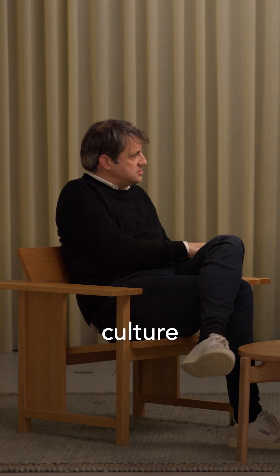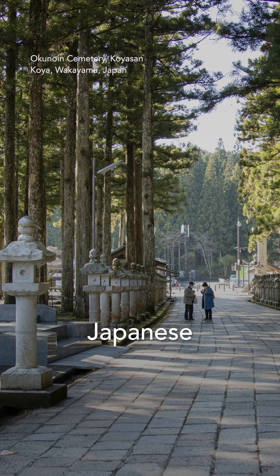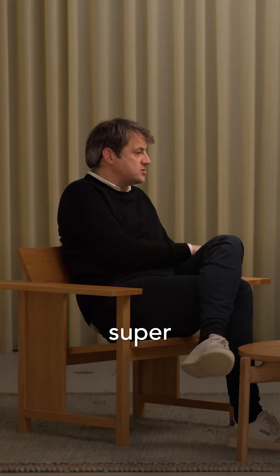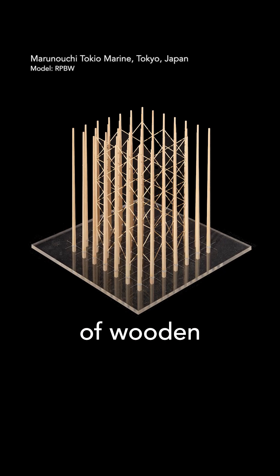The wooden column in Japanese culture has a strong meaning of stability. Combined with photos of Japanese forests with cedar trees going up to 70 meters — super tall trees, those vertical forests — we came up with the idea of the forest of wooden columns.